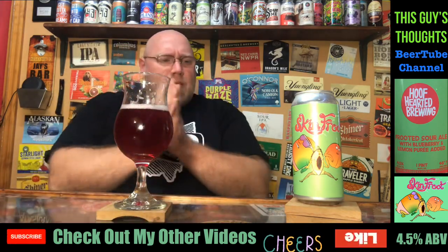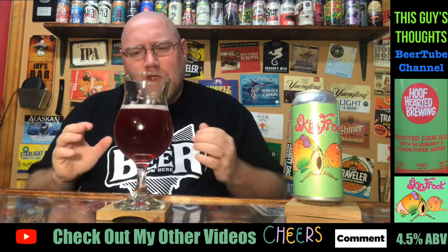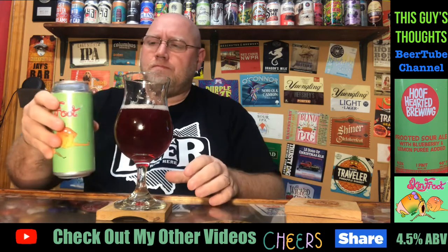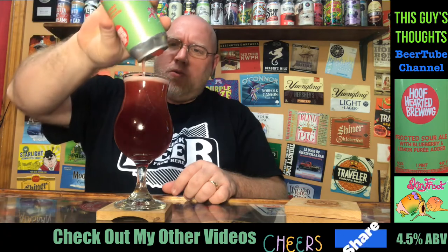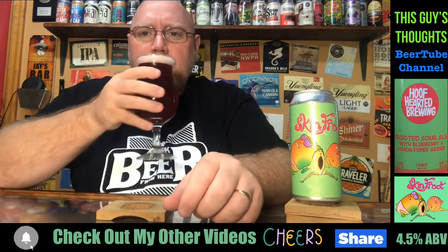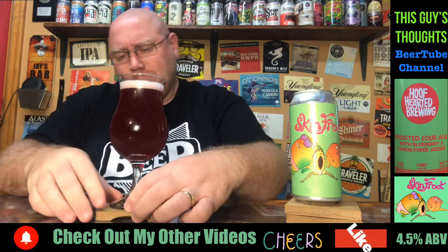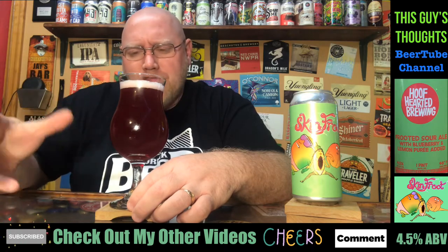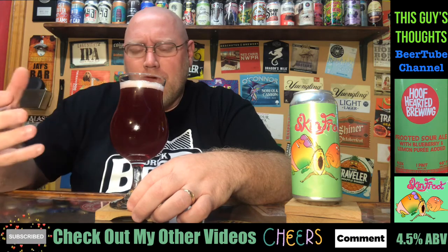So, nice tart sourness to this — nothing crazy. It does say fruited sour. What fruit do we pick up here? Let's get another drink on this. I definitely get that guava passion fruit in there. There's a dark berry to this — that would be the blueberry, I'm assuming, coming through.